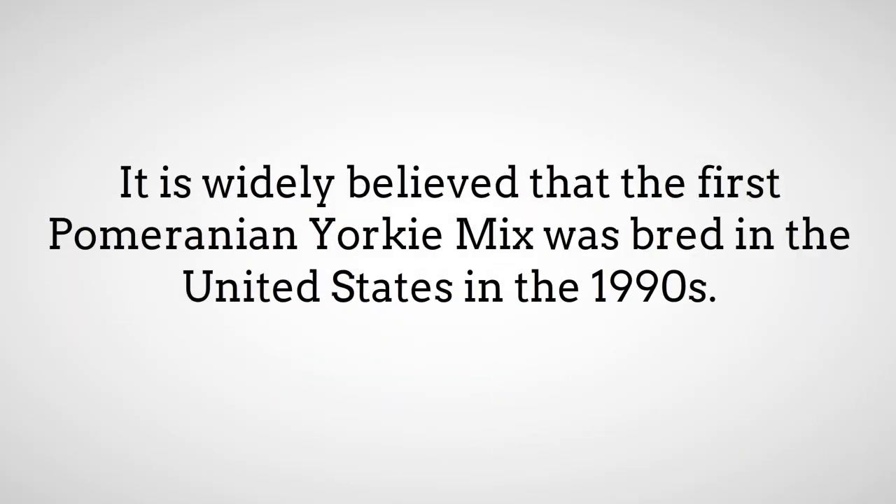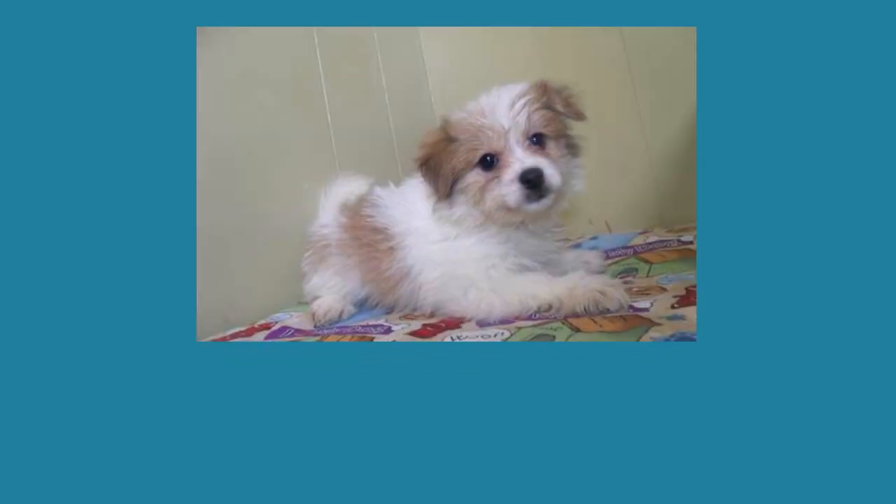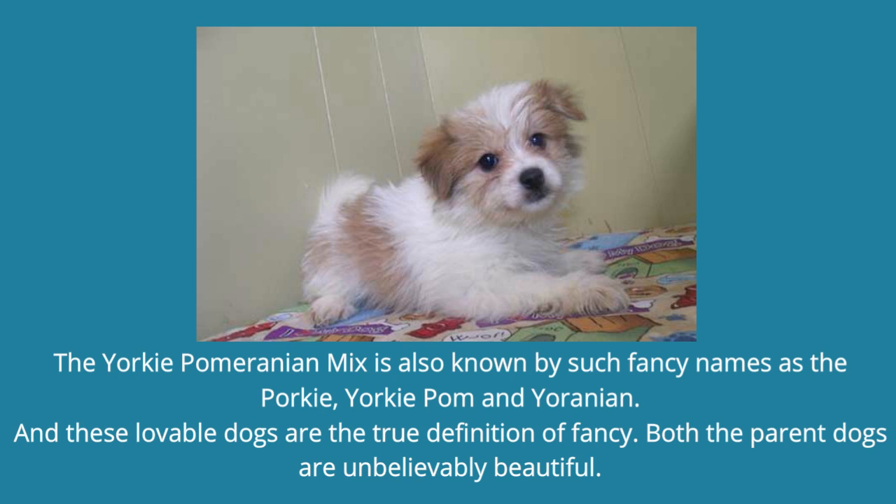It is widely believed that the first Pomeranian Yorkie Mix was bred in the United States in the 1990s. The Yorkie Pomeranian Mix is also known by such fancy names as the Porky, Yorkie Pom, and Yoranian. These lovable dogs are the true definition of fancy. Both the parent dogs are unbelievably beautiful.